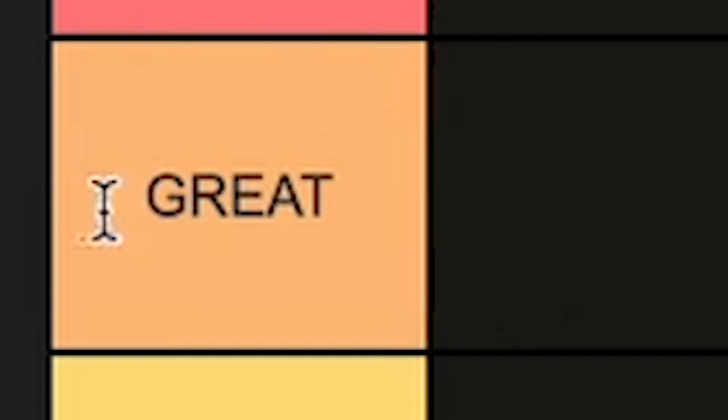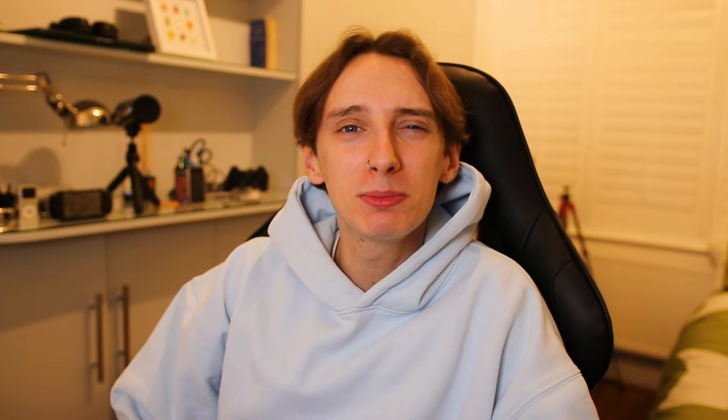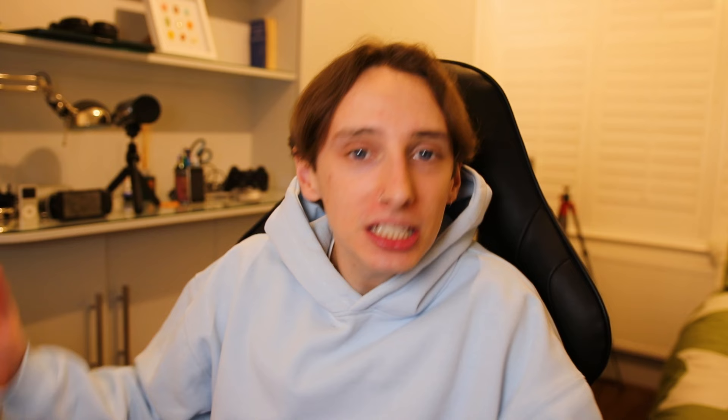We've got our tier list here. The top category is Goated, followed by Great — obviously stuff that was great but not quite goated. Below that, we've got Decent for stuff that was just decent — not particularly great, not particularly bad. Then we've got Meh, which is pretty self-explanatory. And finally, we've got the Awful category.